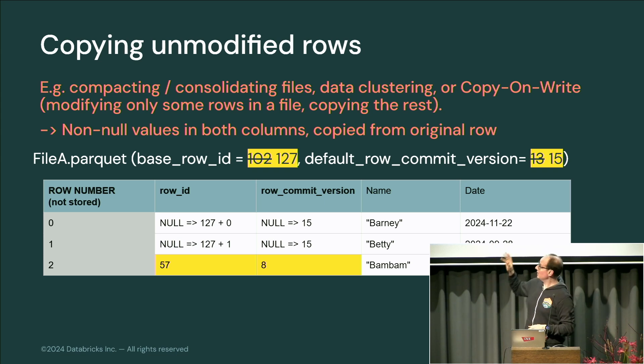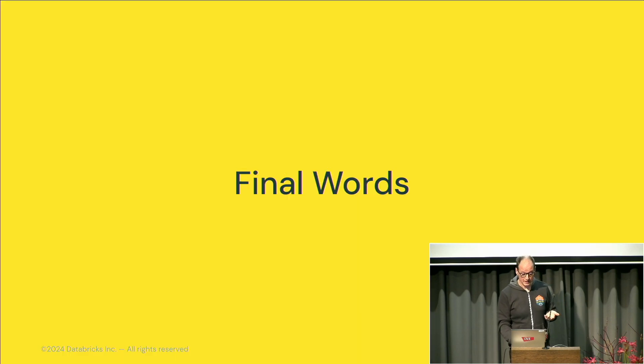Unless you're using positional deletes, if you copy a row verbatim, you also just copy these field values verbatim — they don't need to get filled out because they're not supposed to change at a logical level. That was the trick: a simple, solid engineering problem that everybody needs to solve.